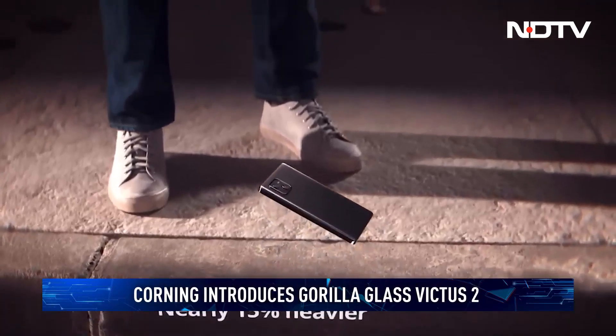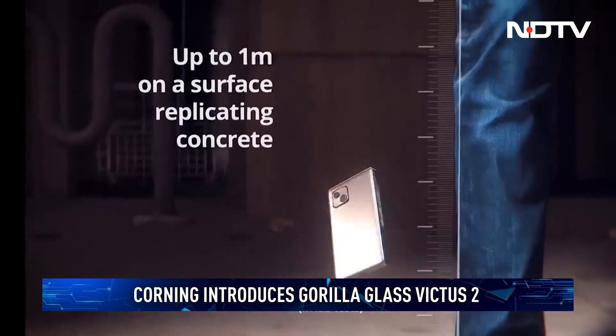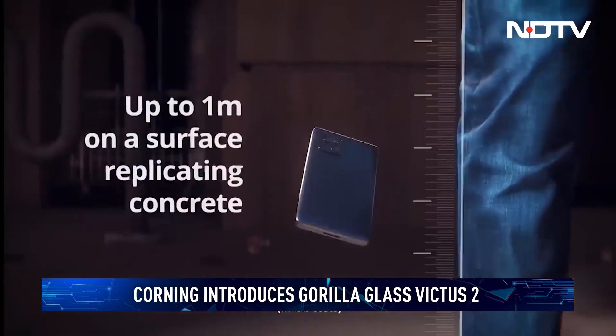So when can you expect it on your next smartphone? The product is expected to hit smartphones sometime in the next few months.